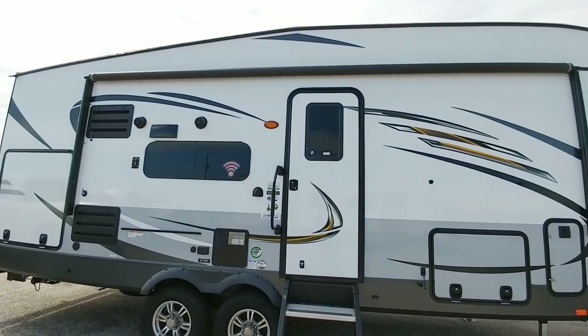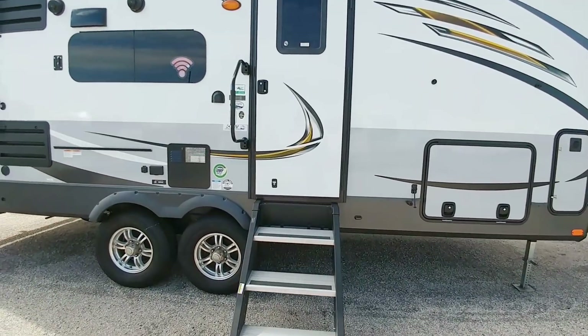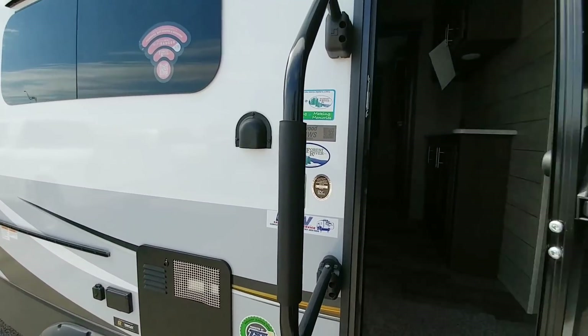This unit has frameless windows and has a huge awning — looks to be about an 18-foot awning, might actually be a 20-foot awning. Let's take a look inside this really cool Rockwood 2621WS rear living room floor plan.